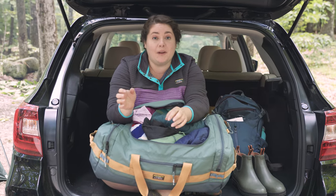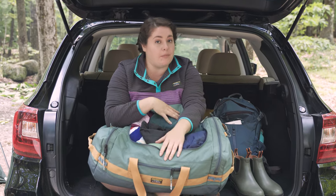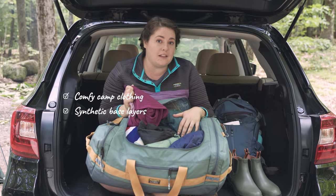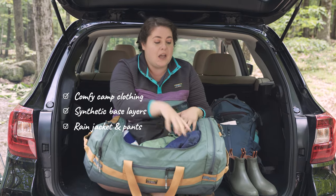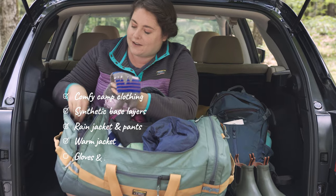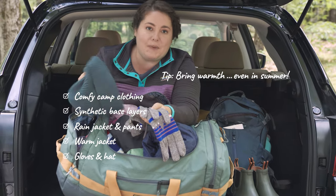It might sound obvious, but I have been in the position where I brought the wrong clothes camping and really wished I had a rain jacket, so let me go through everything I bring when camping just in case the weather turns. Obviously you have all your creature comforts — anything you're gonna want to hang out around camp. I always have my base layers, definitely synthetic over cotton — these are quick drying and moisture wicking, always good to have. I have my rain pants here, rain jacket, and I always carry a warm jacket as well.